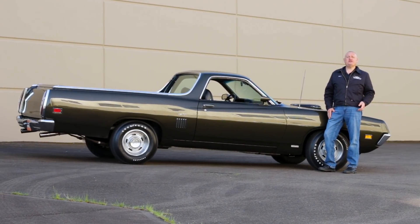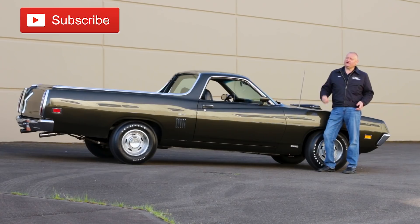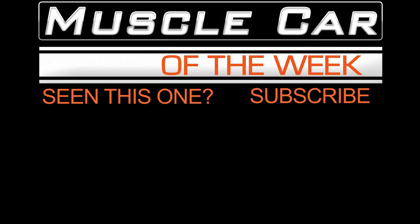We hope you enjoyed this episode of Muscle Car of the Week. We'll go through the brothers collection to try and find another cool car to share next time on Muscle Car of the Week. We'll see you next time. Thank you.